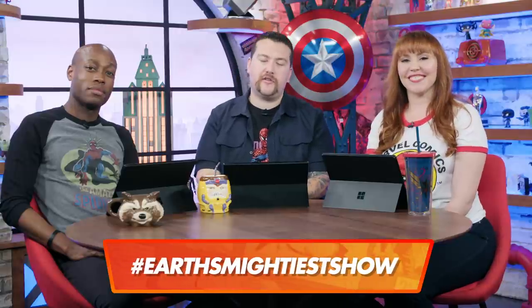Which Spider-Man do you hope to see? And which character's style should we explore next? Tell us with the hashtag Earth's Mightiest Show. We'll see you next time. I'm Lorraine, I'm Langston, I'm Ryan. And this is Marvel — your universe. Don't trust Johnny Storm.